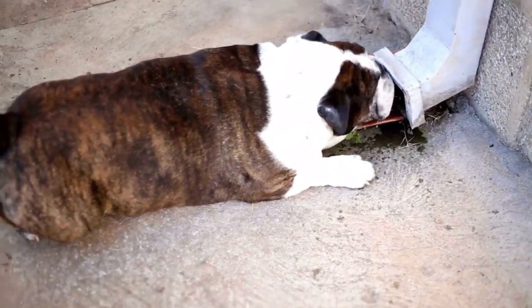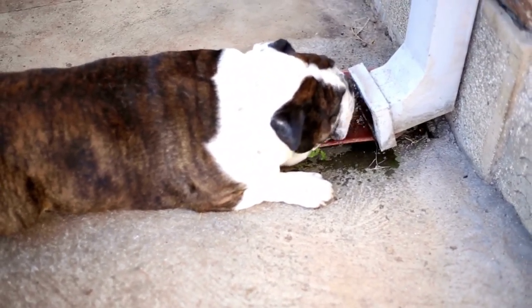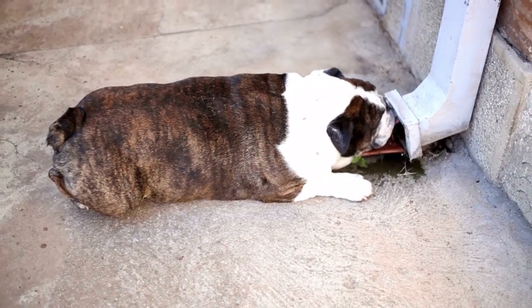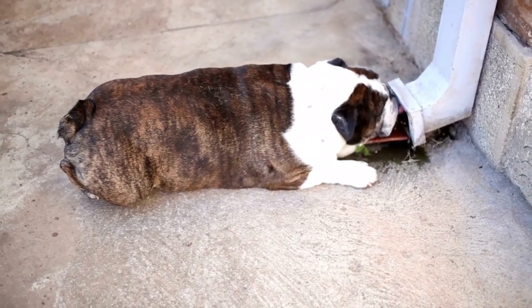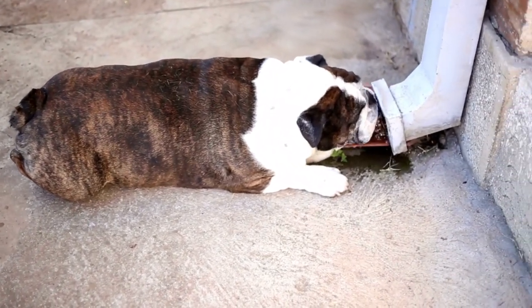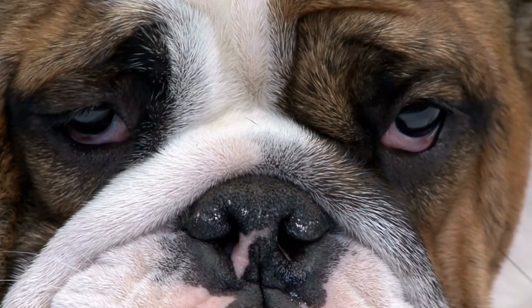Bulldogs have a short, smooth coat that requires minimal grooming. They should be brushed once a week to remove loose hair and keep their coat shiny. Bulldogs also need their wrinkles cleaned regularly to prevent infections. Their nails should be trimmed regularly, and their teeth should be brushed daily to prevent dental problems.